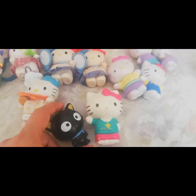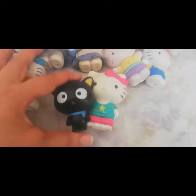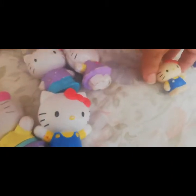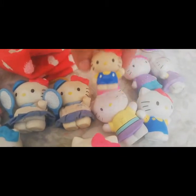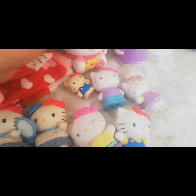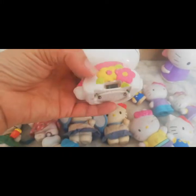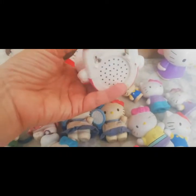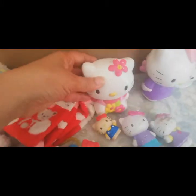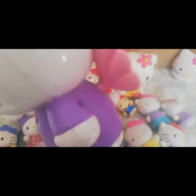Este es Keropi, es un muñequito de Sanrio. No podía decir que es de Hello Kitty, pero es de Sanrio, que es la marca de Hello Kitty. Este también es de McDonald's. Y este era un juguete muy grande; no sé exactamente qué hacía, si era como una caja de música, algo así. Pero tiene mucho tiempo y está un poquito dañado. Y este es de estos que tienen sellitos.